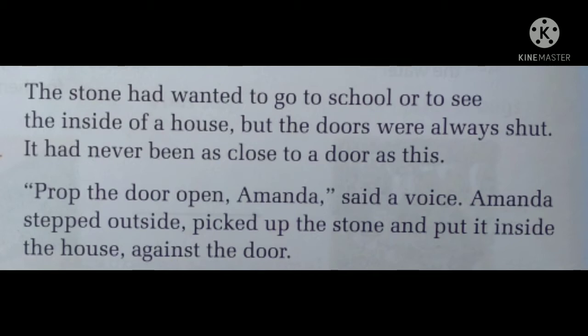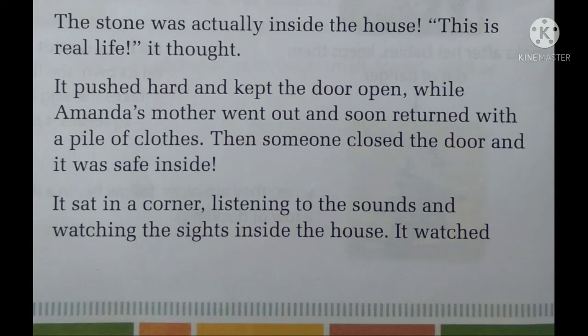The stone finally came inside the house and thought, "This is real life." It pushed hard and kept the door open while Amanda's mother went out and soon returned with a pile of clothes. The stone was inside the house watching everything. Then someone closed the door, and the stone was safe inside. Someone had removed the stone from the door and closed it, and the stone was safe inside the house.